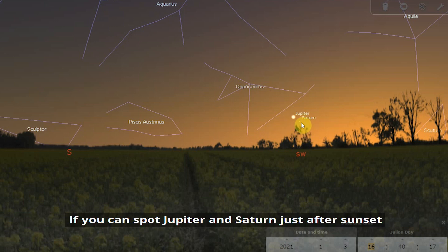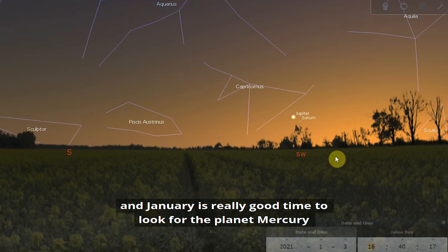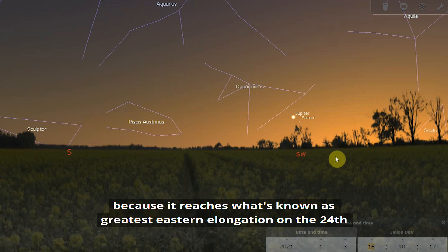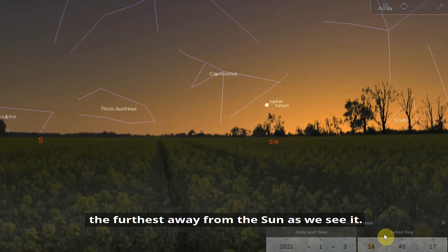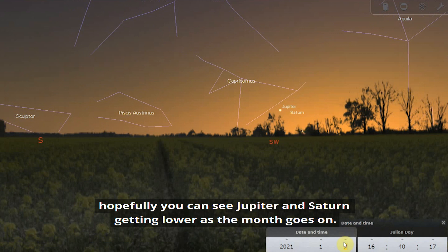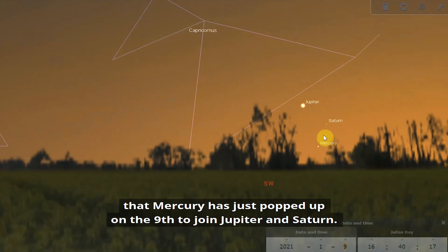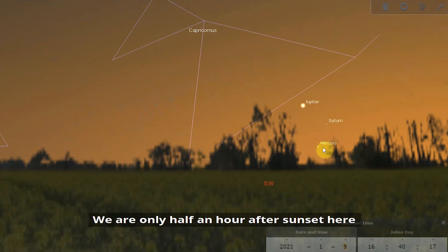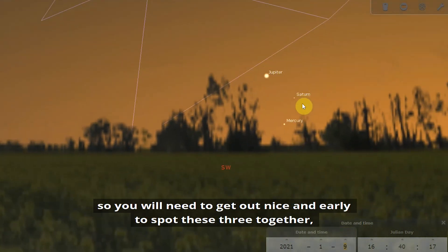If you can spot Jupiter and Saturn just after sunset, that gives you a good opportunity to spot the often elusive planet Mercury. January is a really good time to look for Mercury because it reaches greatest eastern elongation on the 24th, meaning it will be visible after sunset for the longest possible time and furthest from the sun as we see it. By the 9th, Mercury has popped up to join Jupiter and Saturn — though we're only about half an hour after sunset here, so you will need to get out nice and early to spot these three together.